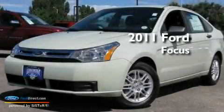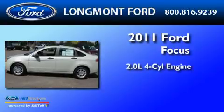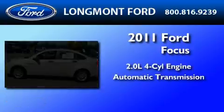This is a brand new 2011 Ford Focus. It has a 2.0-liter four-cylinder engine and an automatic transmission.